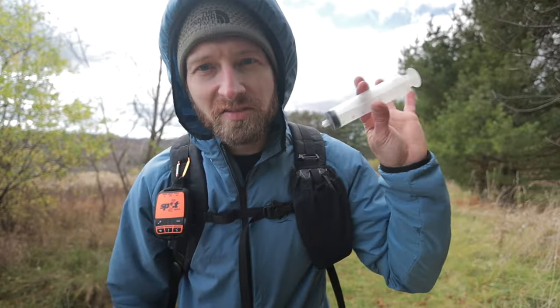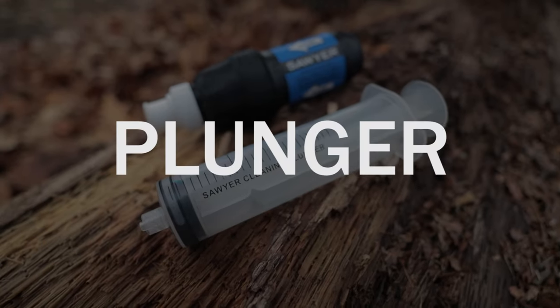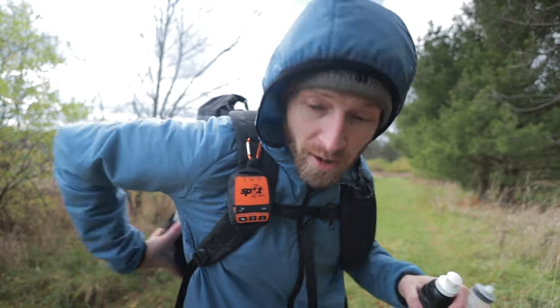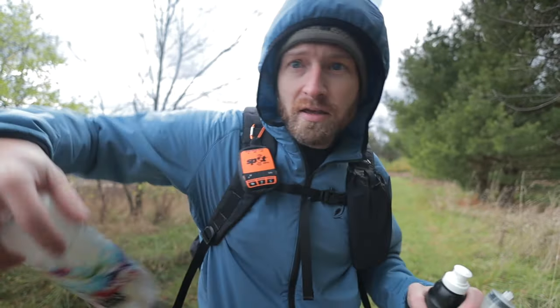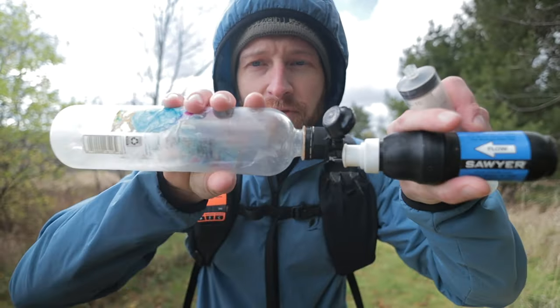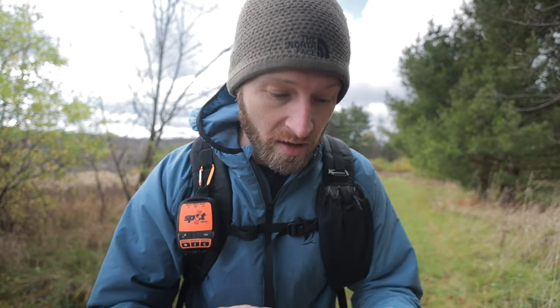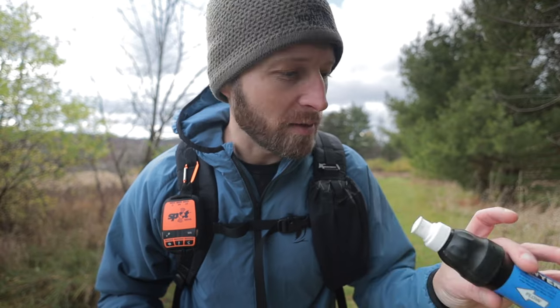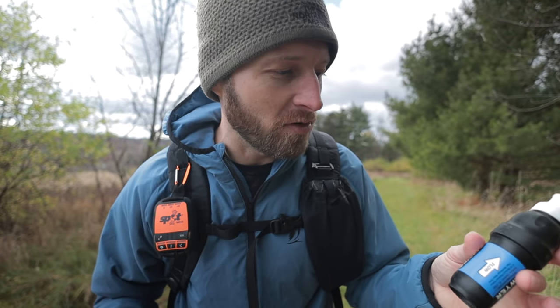Next up is the plunger for your Sawyer filter. I know some people are already typing — they're saying all you need is a smart water bottle with a flip-top cap and you can back flush your filter. And that works — that's a great way to backwash these things, until it doesn't. I know people that swear by that and have hiked the entire Appalachian Trail using nothing but a bottle like that, and it works well if you're backwashing your filters regularly.